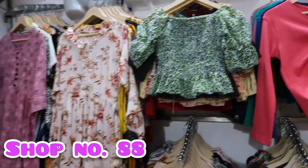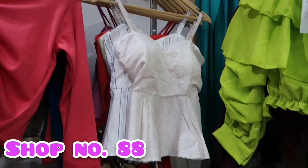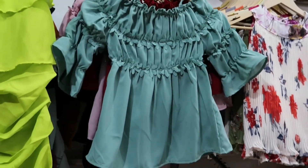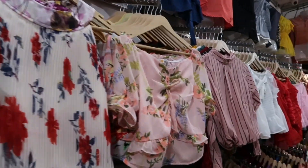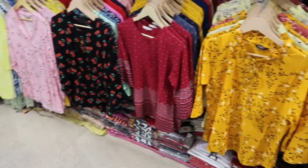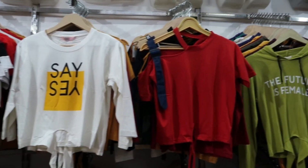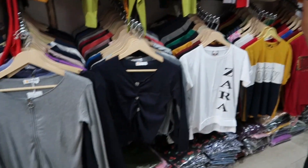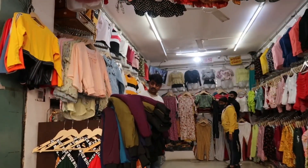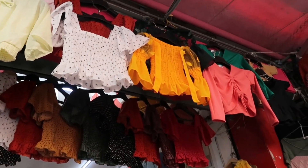The next shop is shop number 88, and currently my favorite shop. They have a very cute, trendy top collection. The best thing is you will get the lowest prices here — in the 200-250 range you will get a good collection, and mostly 80% of tops are in the 250 range. They don't only have tops — they have trousers, tees, hoodies, sweatshirts, denim jackets, and dungarees. You will get a great collection even in the lowest price range.